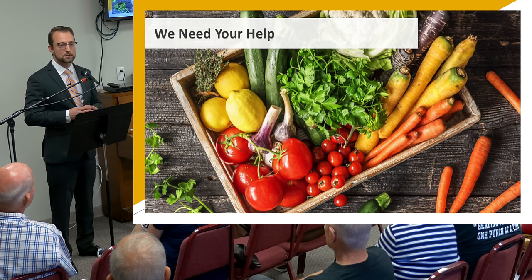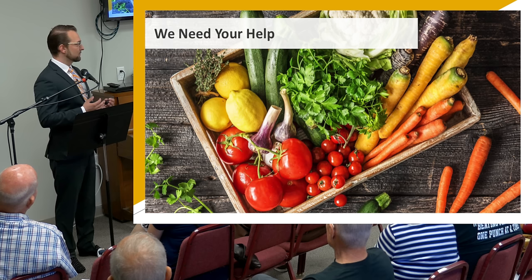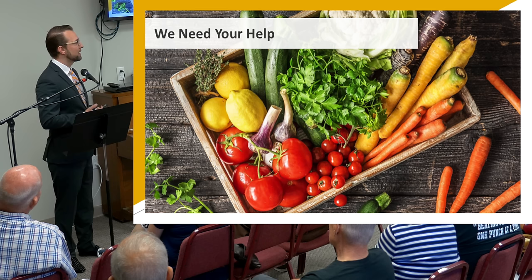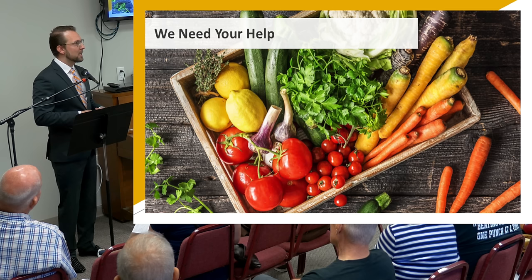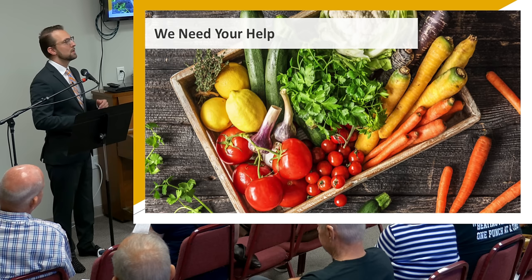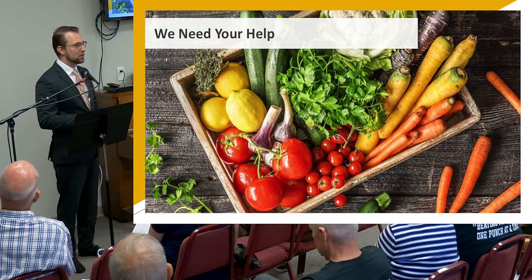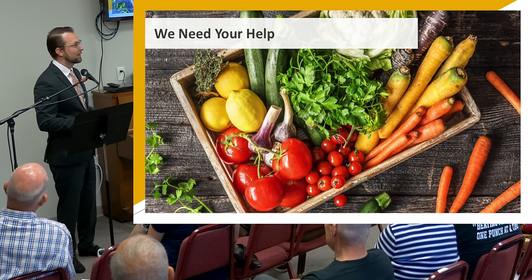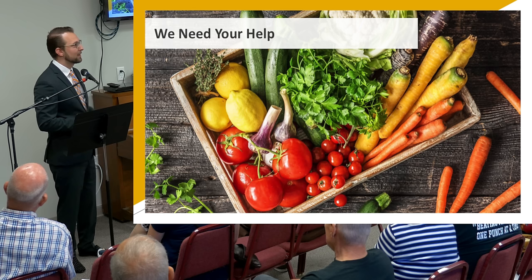I just started at the Fixel Institute last year. While there's some great scientific literature on Parkinson's disease and nutrition, there's still a lot of work to be done — it's in its infancy. If you're interested in participating in nutrition studies related to Parkinson's disease, please contact us. We'll be doing studies over the next couple of years and need your data to work toward new therapies, understanding the etiology of Parkinson's disease as it relates to the gut, and possibly a cure.